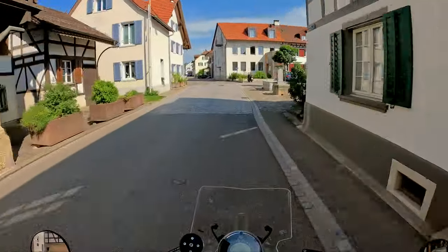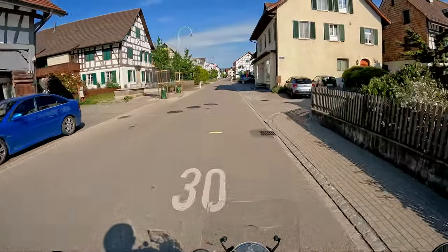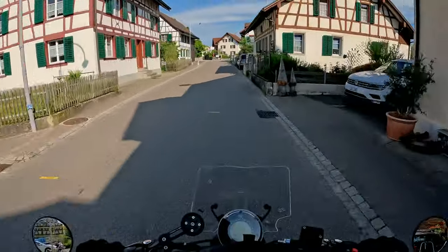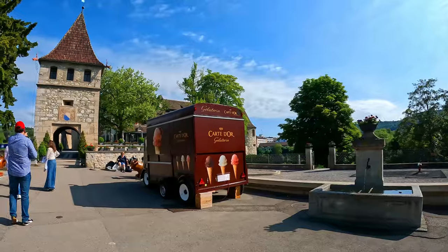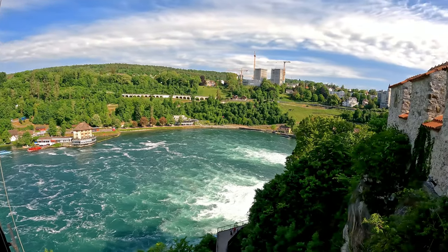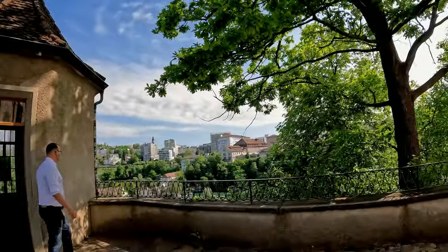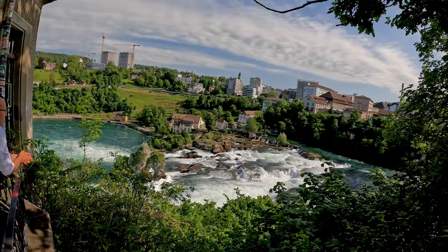The Rheinfalls have a height of 23 meters and a width of 150 meters. On both sides there are some viewing platforms and you can also take a boat to the middle of the waterfall and hike up to a little viewing point over there. We have now arrived at the Rheinfalls, at the southern part of the waterfalls.